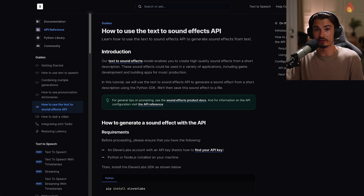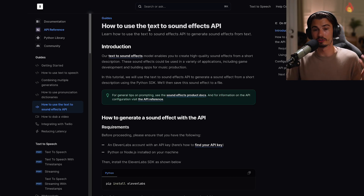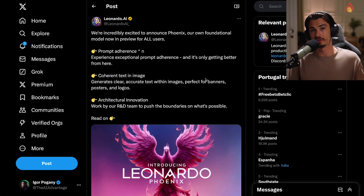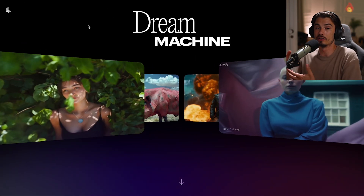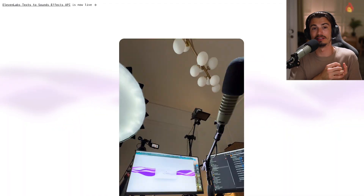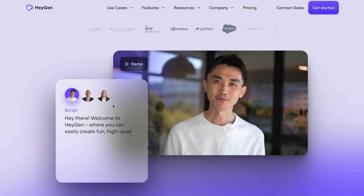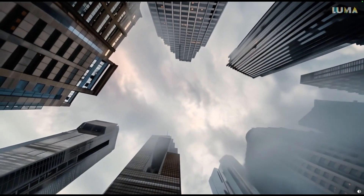They also released an API for this, so you can build this into other applications and include it in workflows. With a little bit of code, you could string together a pipeline where you generate images with something like Leonardo, turn them into videos with something like Dream Machine or Gen 3, and with video to sound effects add the audio in — creating automated music videos, explainers, documentaries. Maybe sprinkle in a virtual presenter and use all of this as b-roll and you have a complete YouTube video. None of these are fully there yet, but we're progressing week by week, and I'll be around to cover it all.